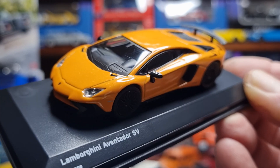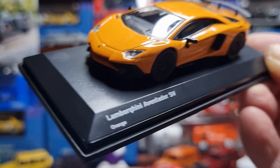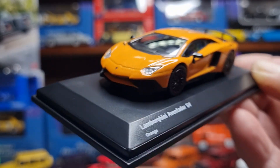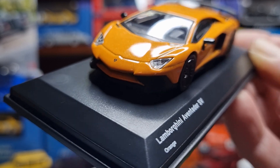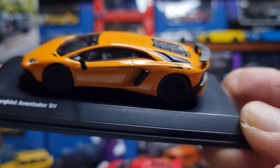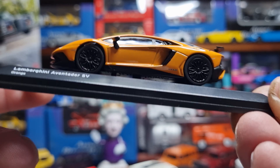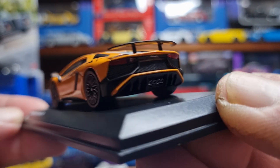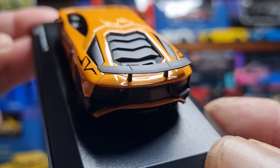The Aventador does 0 to 100 kilometres an hour in 2.6 seconds and has a maximum speed of 350 kilometres an hour. It was built with ultra-lightweight components and materials, featuring a carbon fibre chassis — pretty high-tech stuff. The model has inserted headlamps, a flawless paintwork with a sort of metallic sparkle, nice black multi-spoke rims, a big air scoop on the side, and rearview mirrors with a little reflection in them, plus a nice big whale tail at the back.